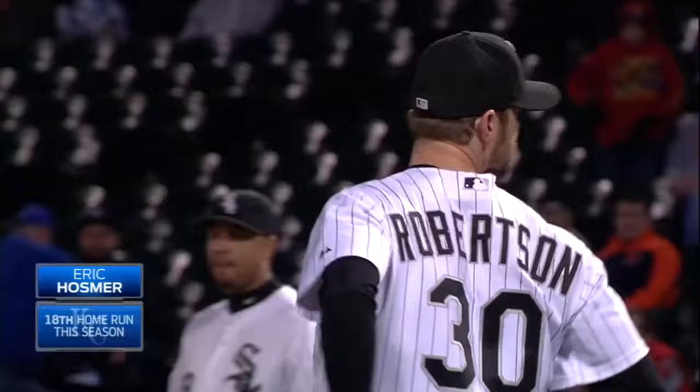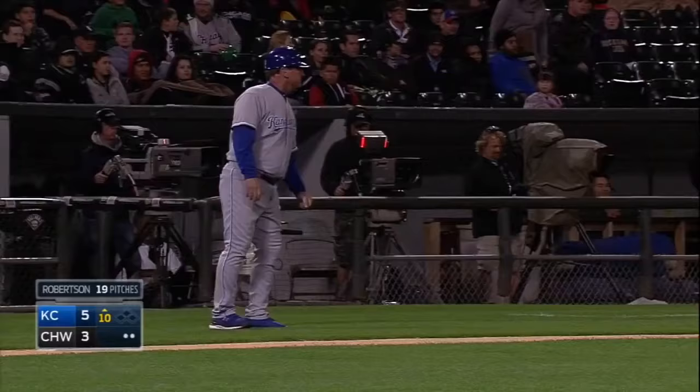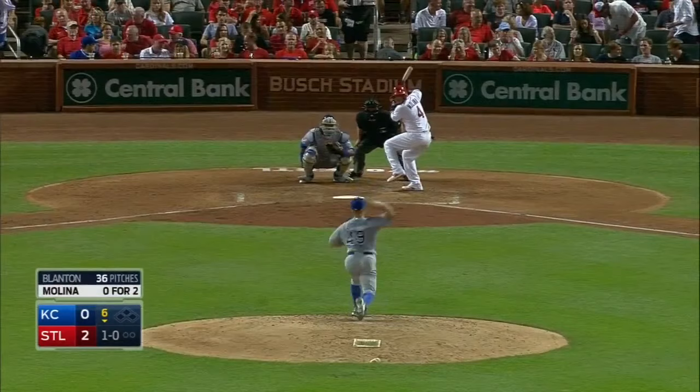Blasted to right field — it is gone! We'll take the home run. Eric Hosmer homers for the second time in this series — that is number 18 — and the Royals lead 5-3 in the 10th inning.